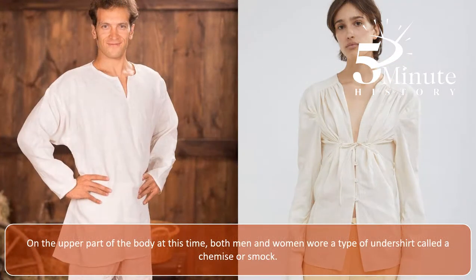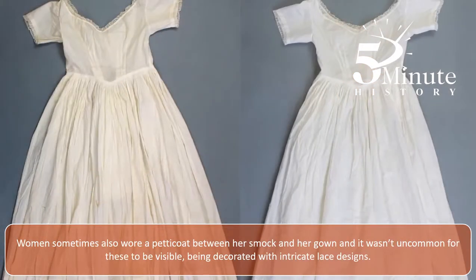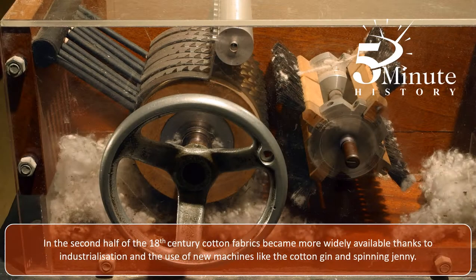On the upper part of the body at this time, both men and women wore a type of undershirt called a chemise or smock. Women sometimes also wore a petticoat between her smock and her gown, and it wasn't uncommon for these to be visible, being decorated with lace designs. Women also started to wear corsets at this time. They were stiffened with reeds, canes or whalebone, and were straight-lined, which had the effect of flattening the bust rather than accentuating it.